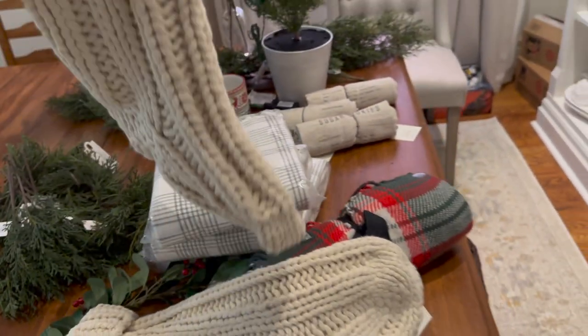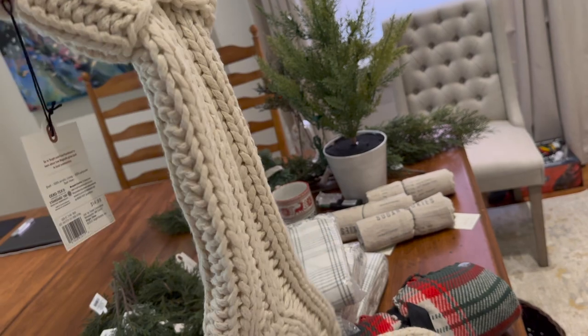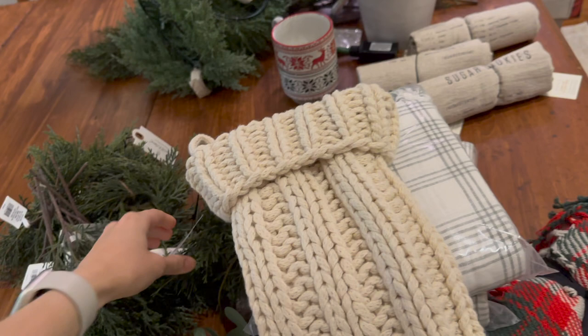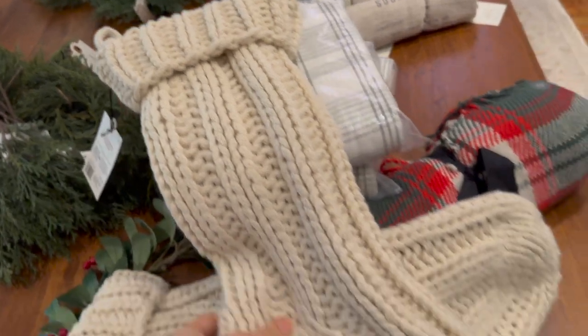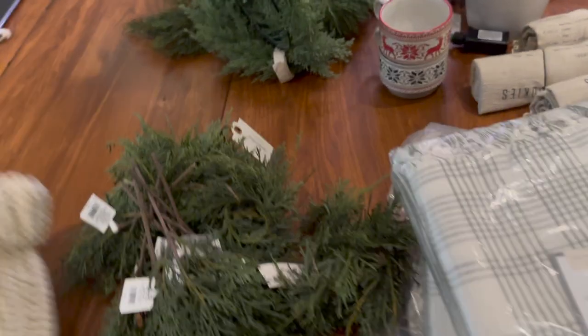Originally I just ordered one of these stockings because I was going to hang it in my office, but I thought it'd be super cute to get two. They looked really nice quality on videos I saw. They are from the Hearth and Hand with Magnolia collection, $14.99 each. Super soft, and the inside is lined. So I got two of those.